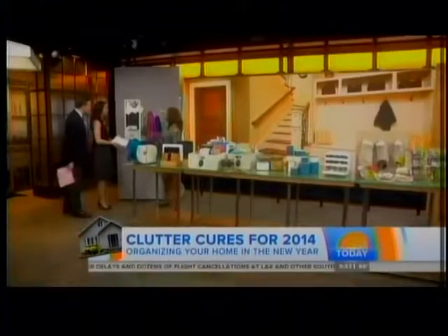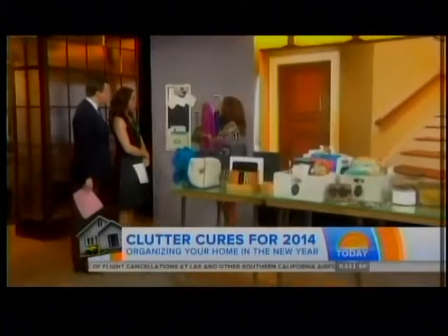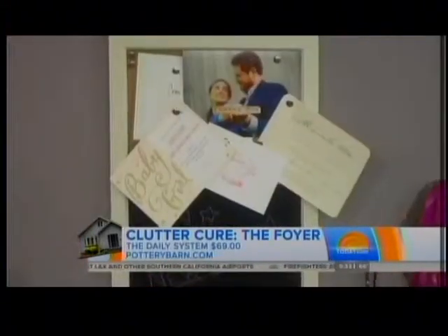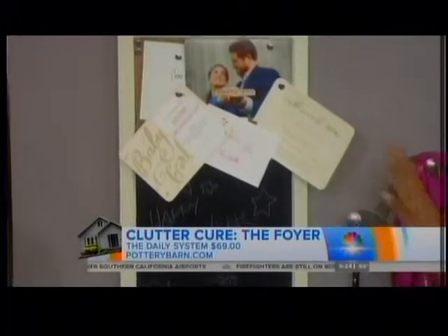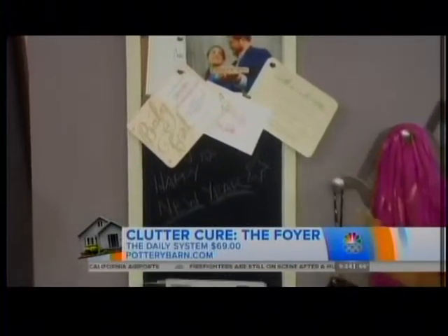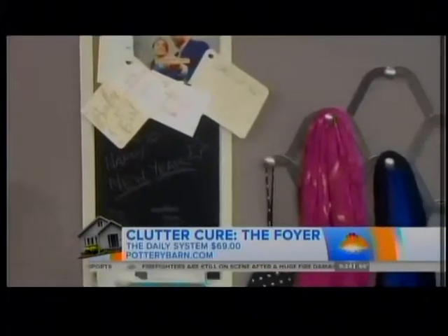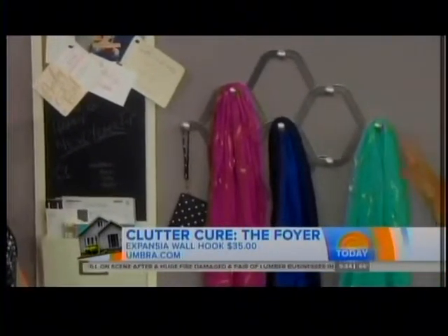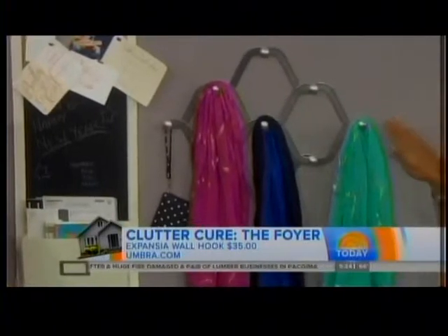I love organizing and containers — Pottery Barn, Crate and Barrel, Container Store. This is my passion, because clutter can sneak up on you if you don't pay attention, especially in the foyer. Number one, you need to have a system for everything so everything's in its place. I love the daily system from Pottery Barn because it multi-tasks. Everyone should have his or her assigned hook on a multi-hook unit like this one — it's the Expansia wall hook.